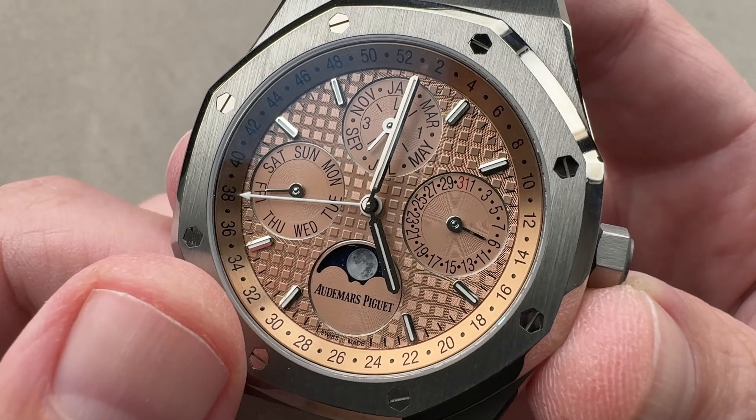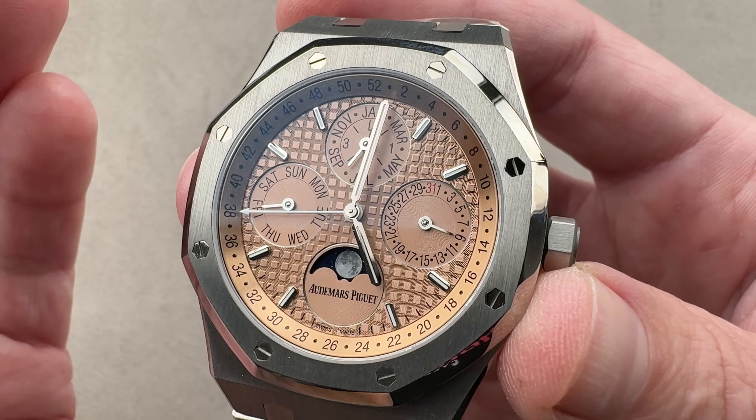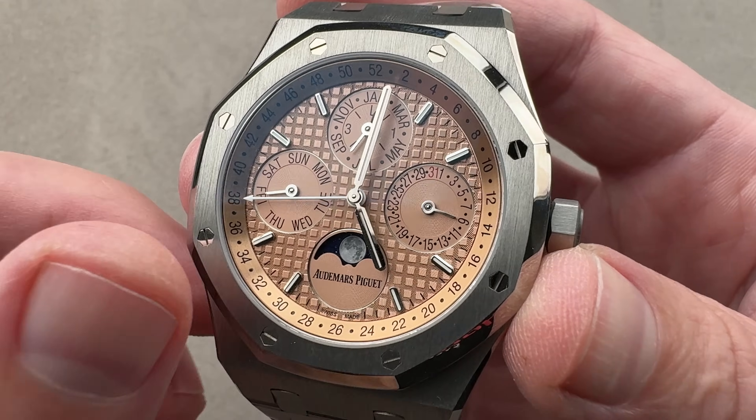Hands and indices are white gold so they won't tarnish over time. What was different about the 2015 to present Royal Oak Perpetual Calendar is the arrival of an aventurine moon phase disc, a photorealistic moon phase, and this weekly calendar indication.